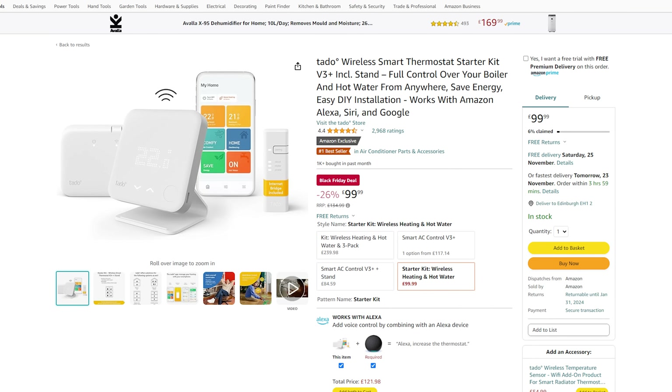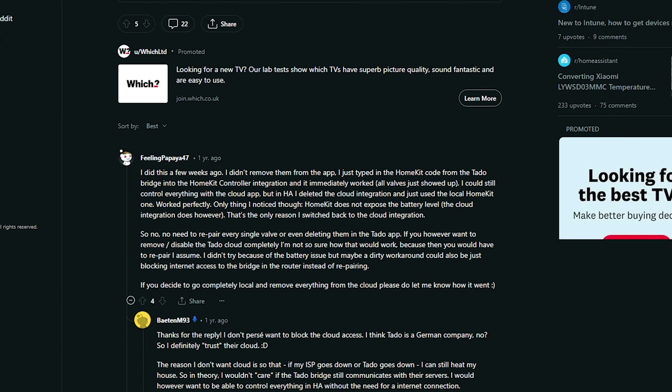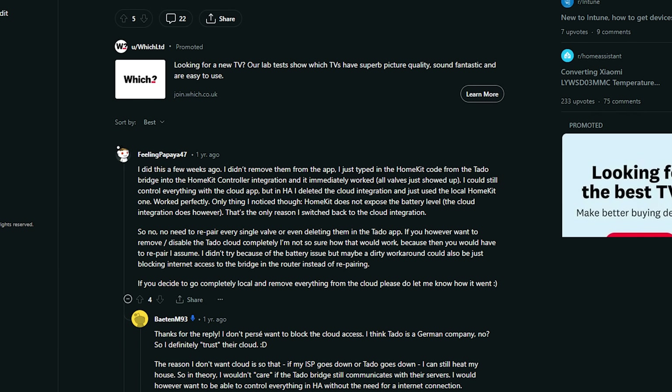Another thermostat that almost made the list was the Tado thermostat kit for £100, which apparently also works with HomeKit. However, I did read a few posts mentioning slow responsiveness, some features missing when using HomeKit only, and some other issues — so your mileage may vary and do check out reviews of that unit first.